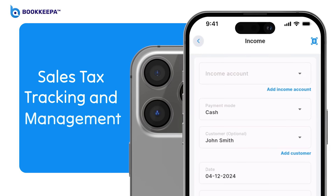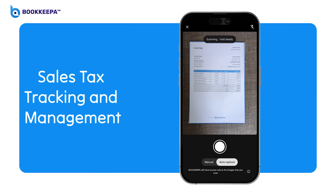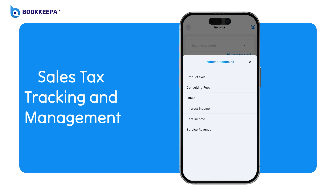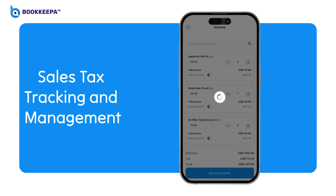Sales tax related information from invoices and receipts can be identified using OCR, extracting details such as sales tax amounts, invoice numbers, and dates. This streamlines tax tracking, aiding in compliance with tax regulations, and simplifying sales tax management and reporting processes.